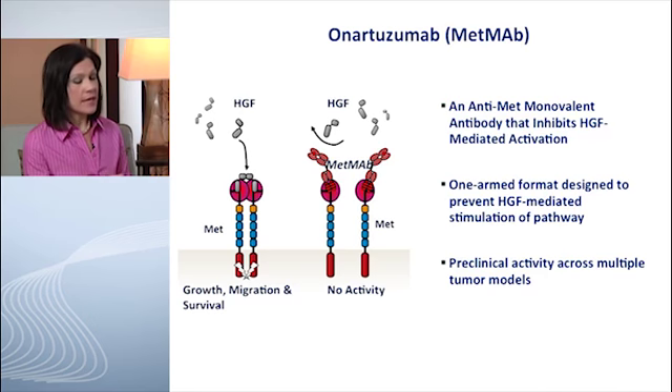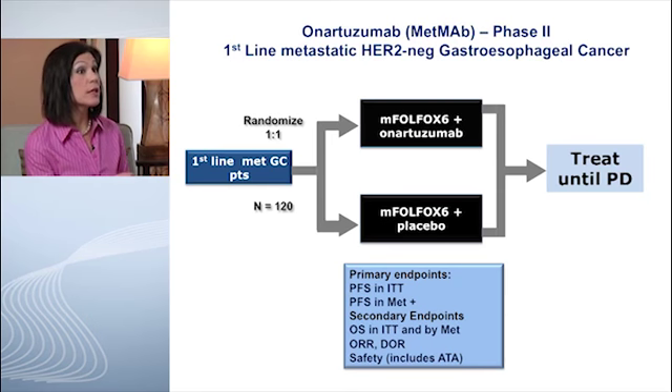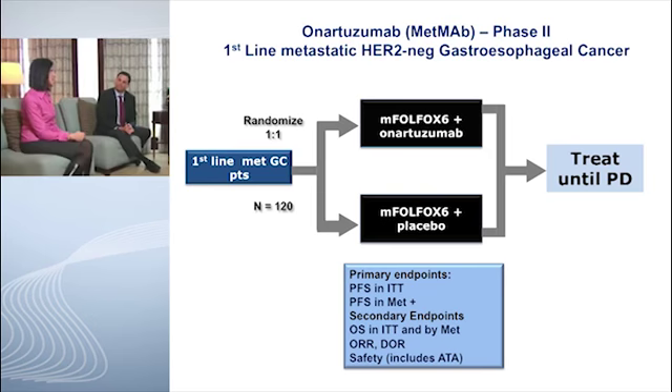Onartuzumab — also known as MetMAb, or as one way to remember it, the one-armed man from The Fugitive — is the other antibody being looked at. It's now being studied in the gastric cancer population, involved in a randomized Phase 2 and a randomized Phase 3 study just started in Europe, using FOLFOX as a backbone plus or minus onartuzumab for patients with first-line metastatic gastroesophageal cancers.